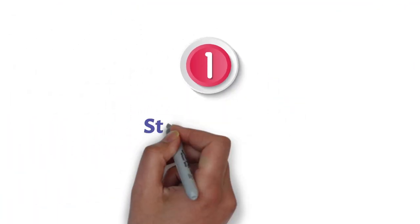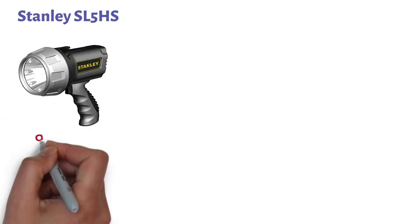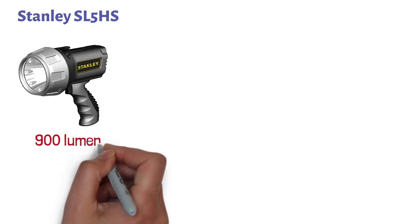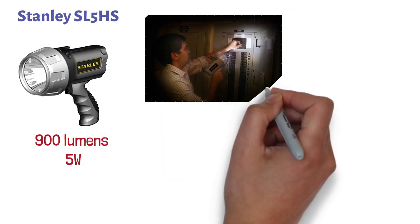At number one, we have the Stanley SL5HS. This spotlight is capable of delivering up to 900 lumens with its 5-watt ultra-bright LED light, which should be more than enough to cover the majority of your needs.